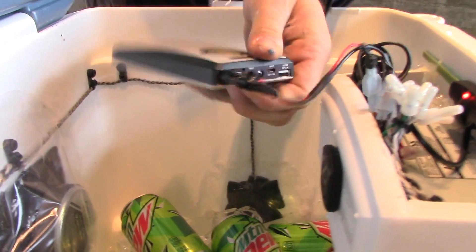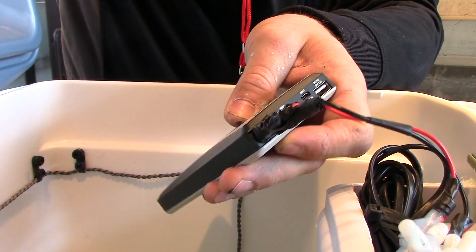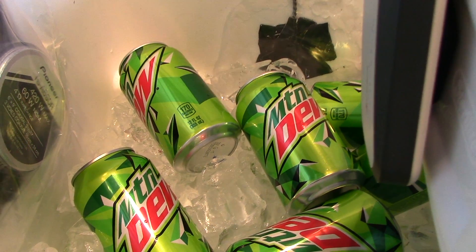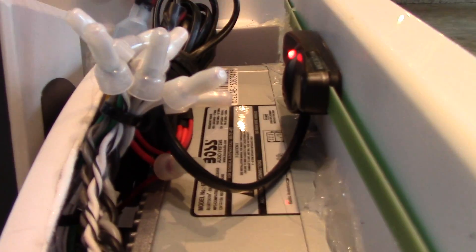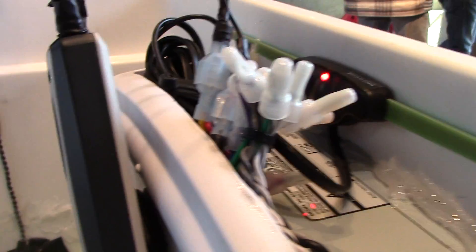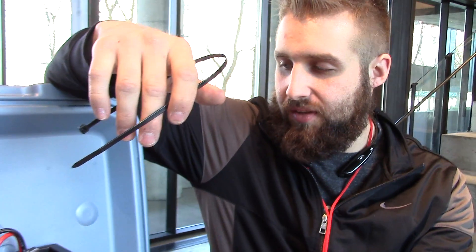We can also use it as a flashlight, you can charge your phone off of it, and like I said you can actually restart your car if the battery dies. We installed a nice convenient pocket right there. We waterproofed everything, kept everything nice and linear, kept our electronics up high. We have an AM/FM antenna right here and 360-degree sound.